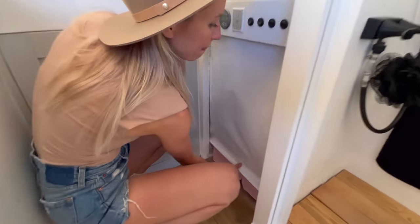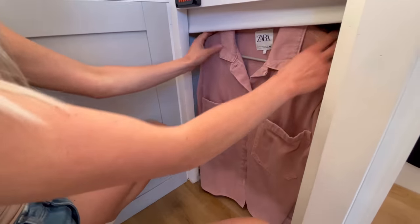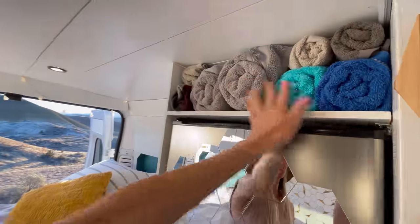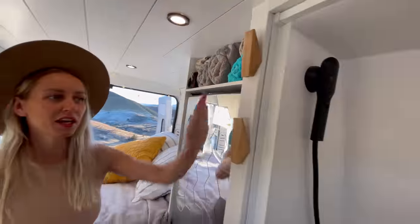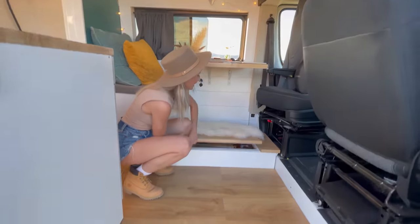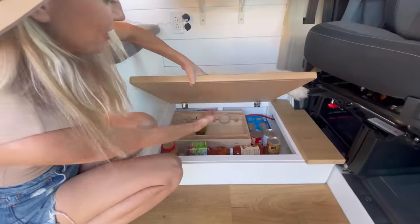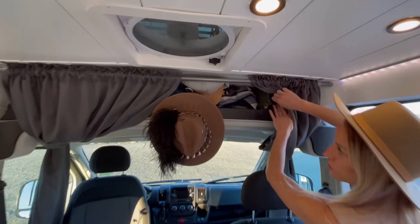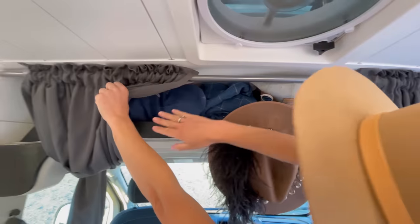Under the fridge we have a tiny wardrobe for shirts and jackets. Above the fridge there is a shelf for towels. We use these two wooden hooks to dry the towels. There is one more hidden storage under the table for wine, juices, and canned food. And above the car seats there is a big shelf for other clothes and anything you want to be easily accessible.